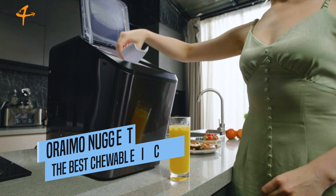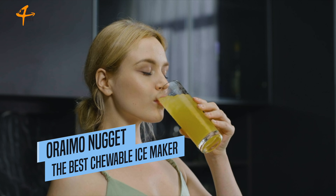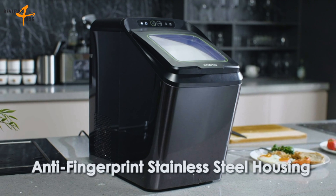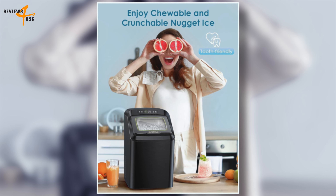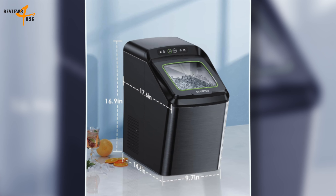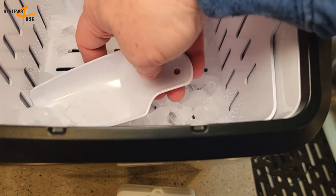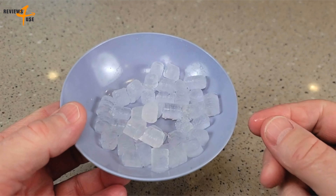The Oreimo Nugget Ice Maker is a remarkable machine that produces nugget ice, also known as pebble ice and sonic ice. This preferred ice comes in small chunks that are soft, chewable, and gentle on teeth. It's the most satisfying ice to chew on and chills drinks quickly without melting as fast as crushed ice. With more than one pound per hour production, an ice basket that holds up to 3.3 pounds of nugget ice, and a 2.8-liter water reservoir, you'll never have to worry about running out.